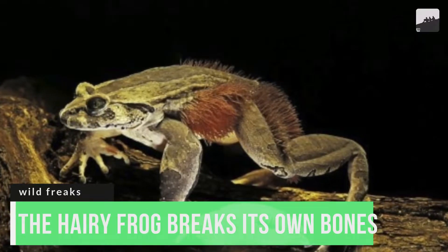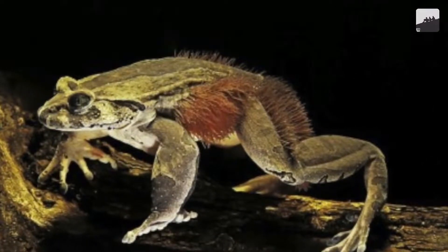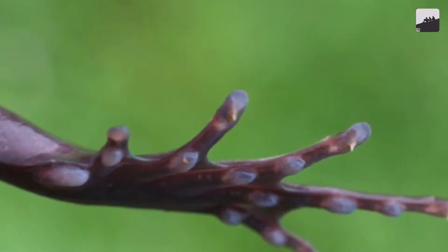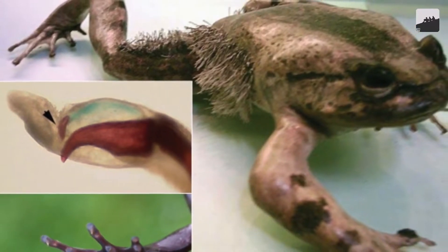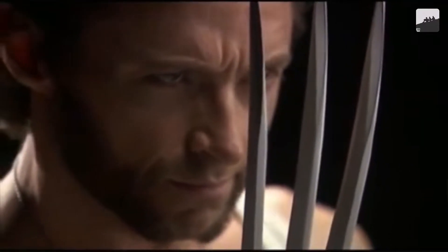Number 1. The hairy frog breaks its own bones when threatened and uses them as spines to protect itself. Since claws are not an option, the hairy frog decided that there had to be a better way to stay alive. When it's threatened, it breaks its bones so hard that they protrude from the skin. Like some low-level Wolverine, the animal then uses the claw-like projections to defend itself.